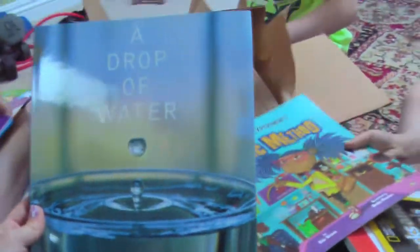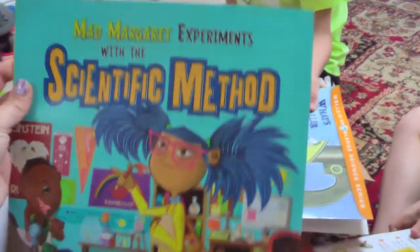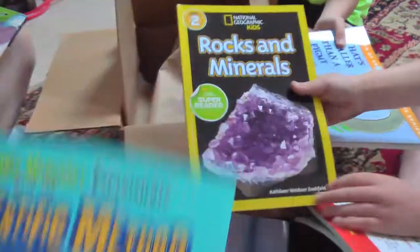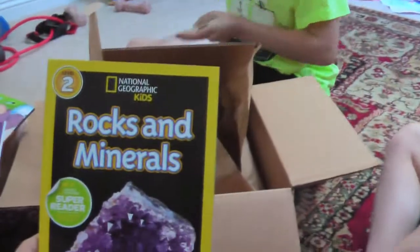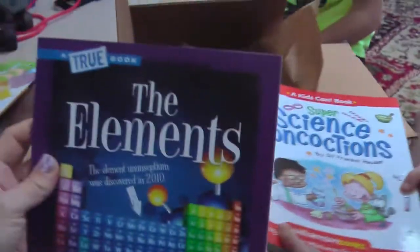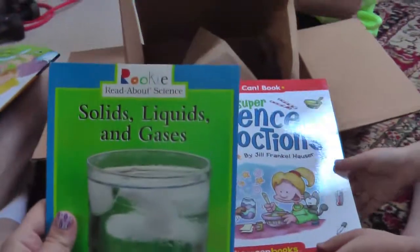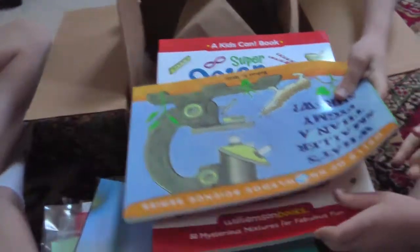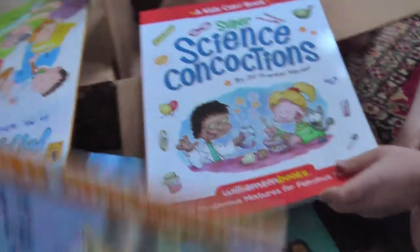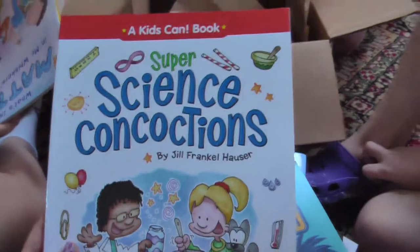A Drop of Water: A Book of Science and Wonder, Mad Margaret Experiments with the Scientific Method, National Geographic Kids: Rocks and Minerals, The Elements: A True Book, Solids Liquids and Gases, What's Smaller Than a Pygmy Shrew, and Super Science Concoctions — a Kids Can book.